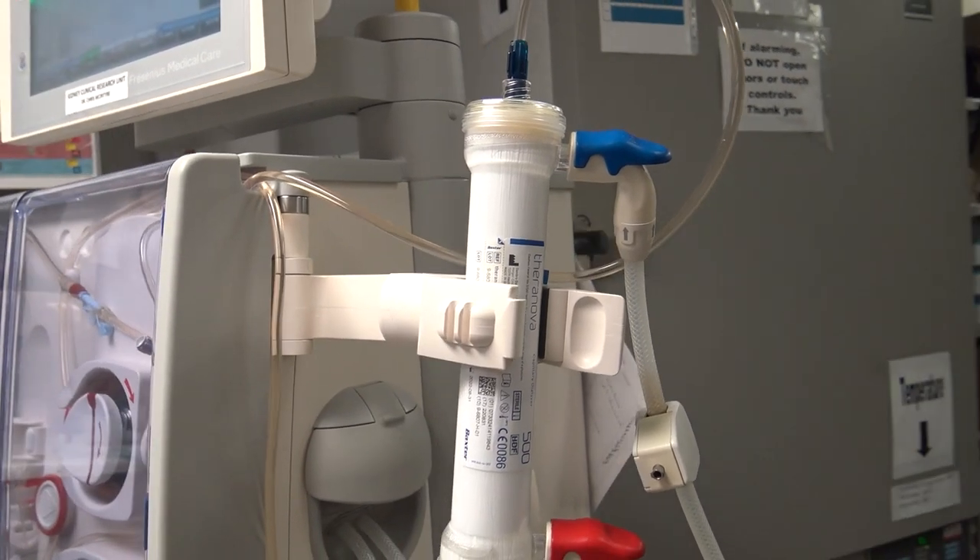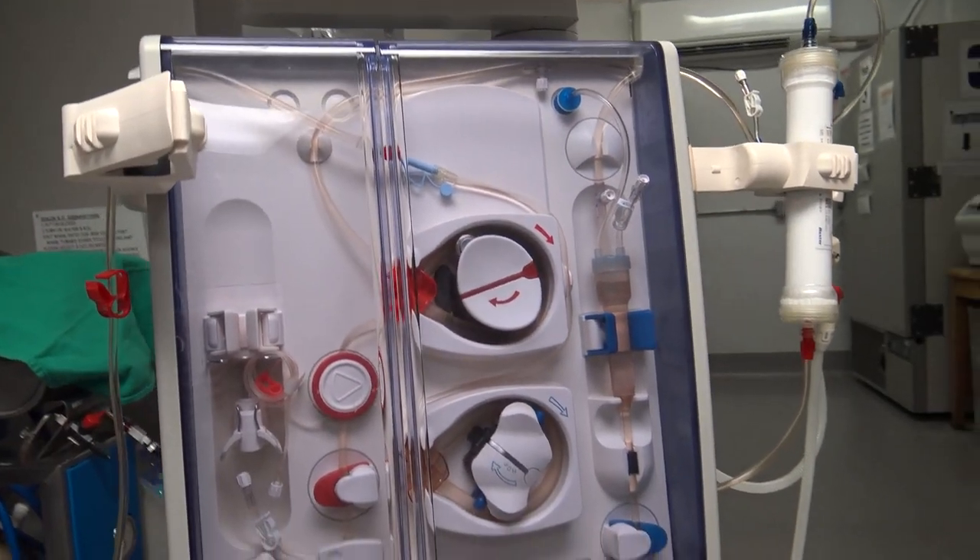These Theranova dialysers have very precisely made holes that allow them on average to be bigger, but to still keep the good stuff in. So now we're able to clear the size of chemicals that we've not been able to deal with before.